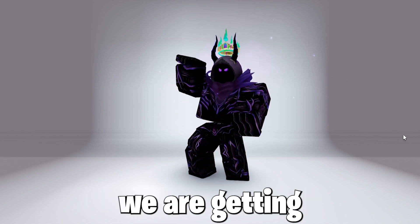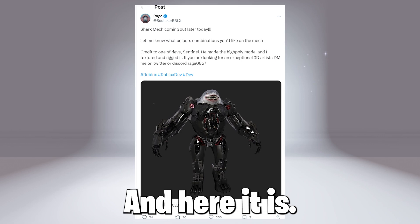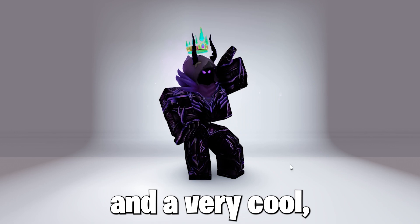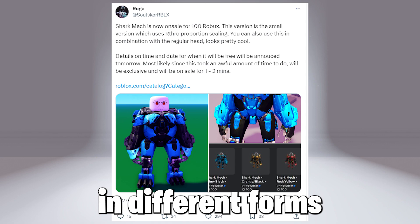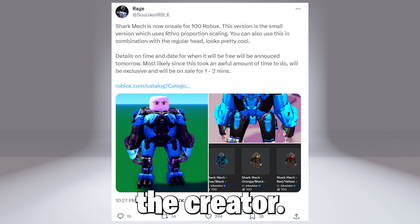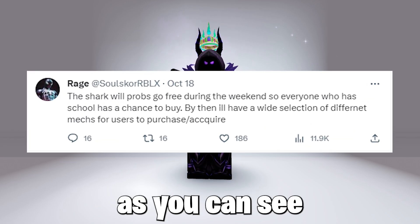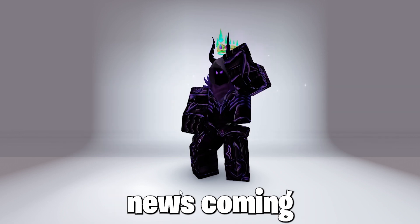We are getting a very cool shark bundle from the creator, Rage. It looks really cool — it's a robotic shark with a very cool slick design. The shark is released in different forms for 100 Robux, but don't worry, as Rage also said in another post that it will be free over the weekend, which is near. Very exciting news coming our way.